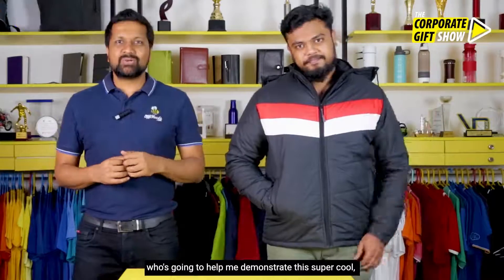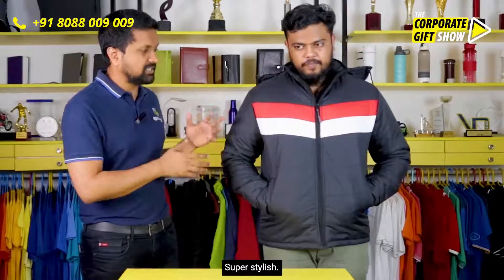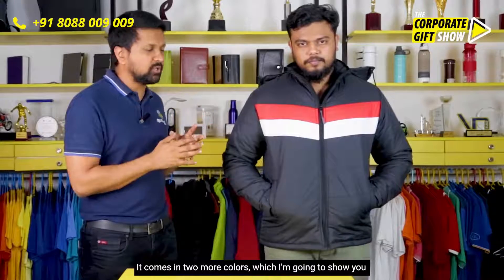I have Charles with me today who is going to help me demonstrate this super cool — actually, this super warm jacket. This is the Porto jacket; it's super cool, super stylish. It comes in two more colors which I am going to show you in a bit.